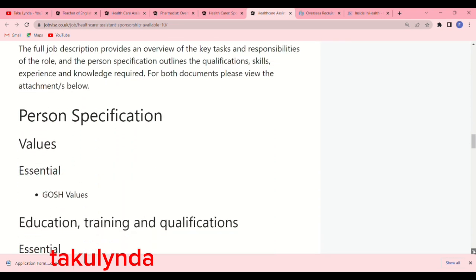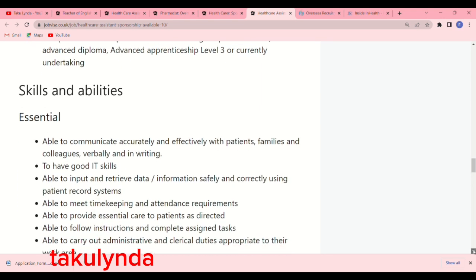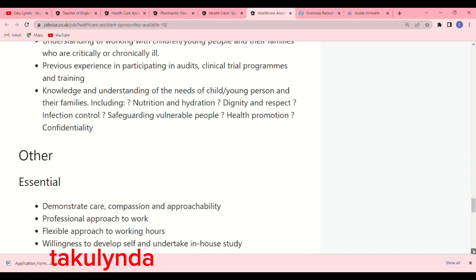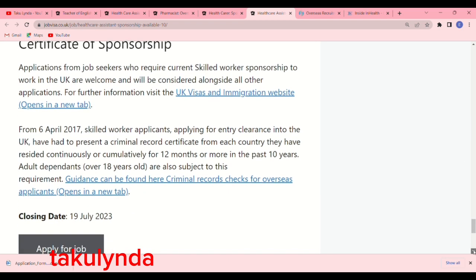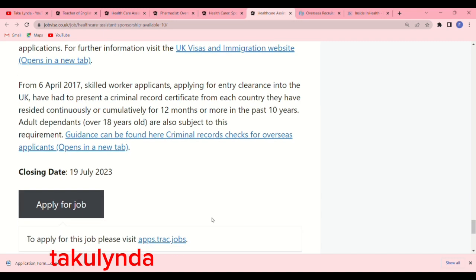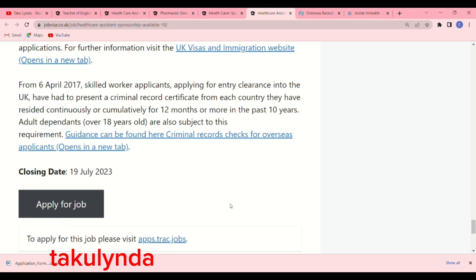Read everything about this job — skills and abilities, knowledge and experience, and the Disclosure and Barring Service check. Importantly, when you scroll down you'll see a 'Certificate of Sponsorship' section stating: applicants who require current Skilled Worker sponsorship to work in the UK are welcome and will be considered alongside all other applications. The closing date is 19th July 2023. To apply, click 'Apply for Job,' then visit apps.track.jobs, which will take you directly to the application.